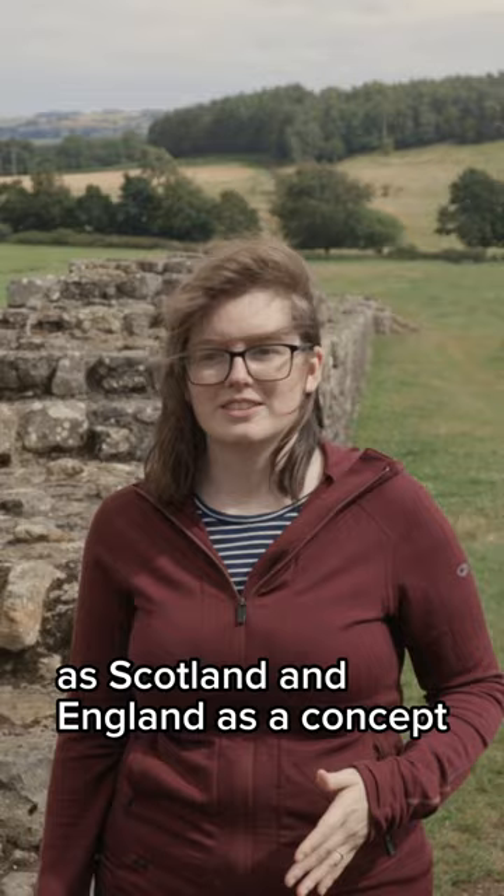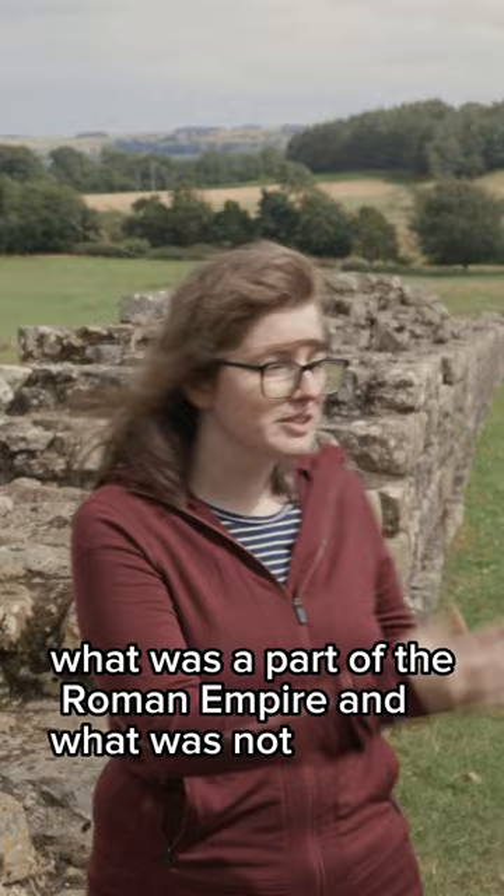It doesn't actually represent the Scottish border as some people think, as Scotland and England as a concept didn't exist when it was built. It simply represents what was a part of the Roman Empire and what was not.